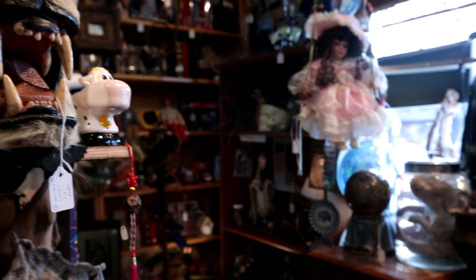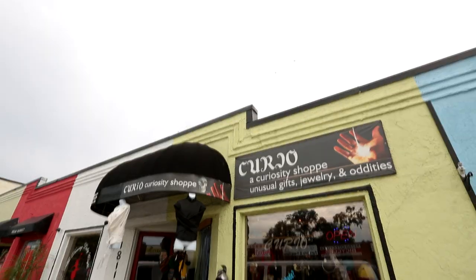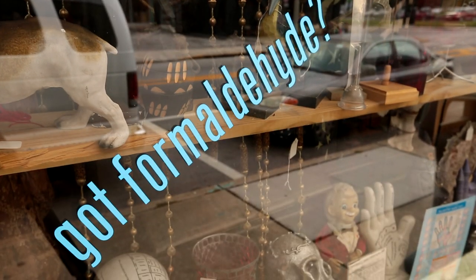It's not uncommon that people will run into the store, see a pig in formaldehyde or something to that effect, and then run out the door. It started off as a thrift store with a couple of odd items, and since then it's evolved into a thrift store with a lot of odd items.